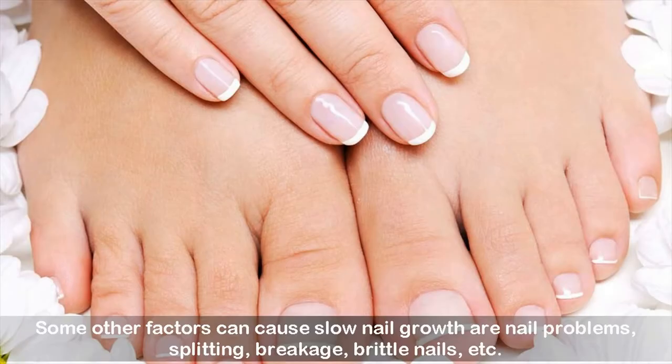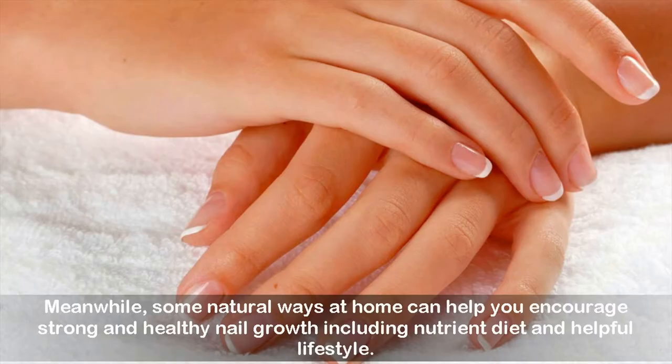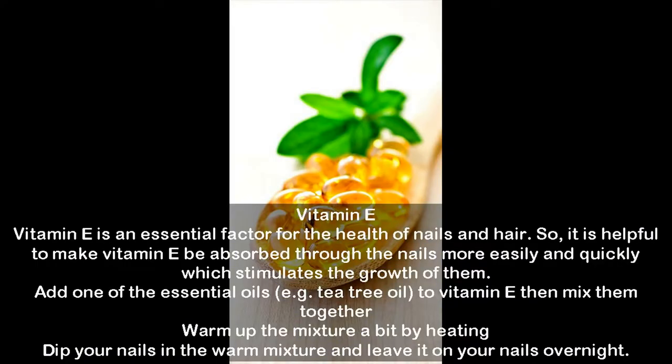Some other factors can cause slow nail growth or nail problems: splitting, breakage, brittle nails, etc. Meanwhile, some natural ways at home can help you encourage strong and healthy nail growth, including a nutrient-rich diet and a helpful lifestyle. Now are you ready to discover those useful remedies?